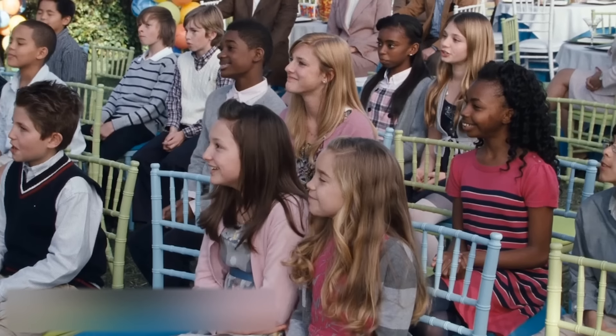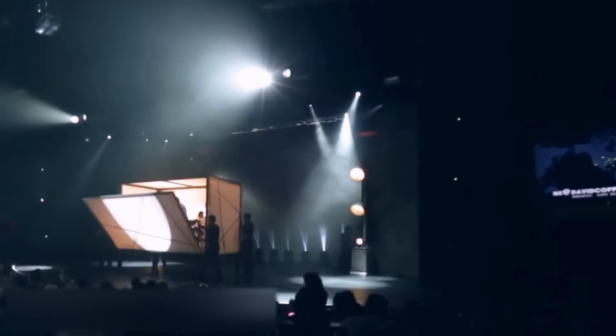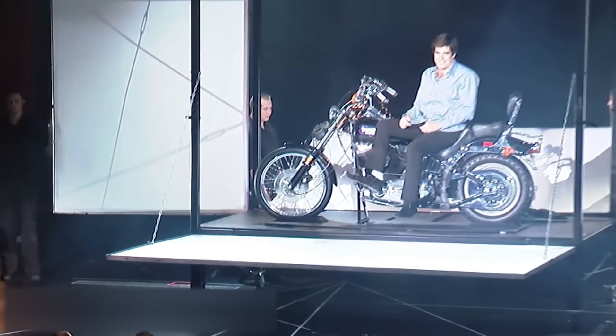Hi everyone! Some of you might be fans of David Copperfield or Harry Houdini. These illusionists are famous all over the world, but only a small number of people understand how their tricks work.